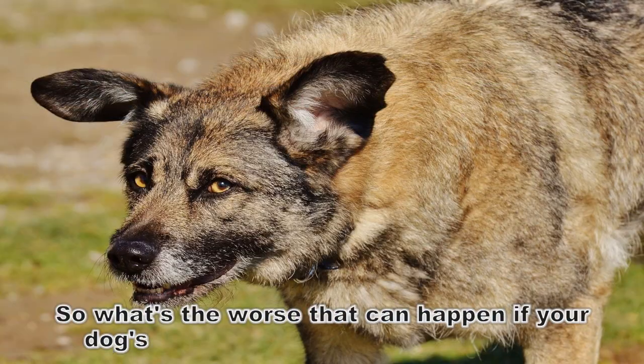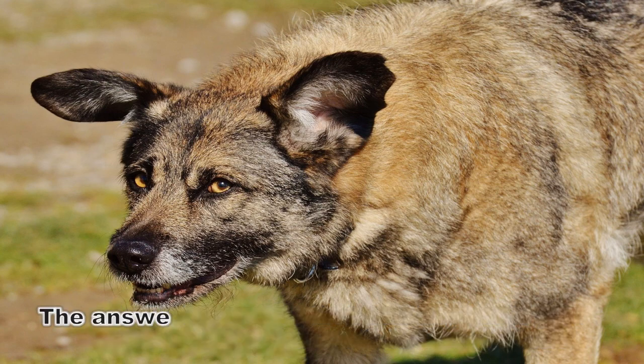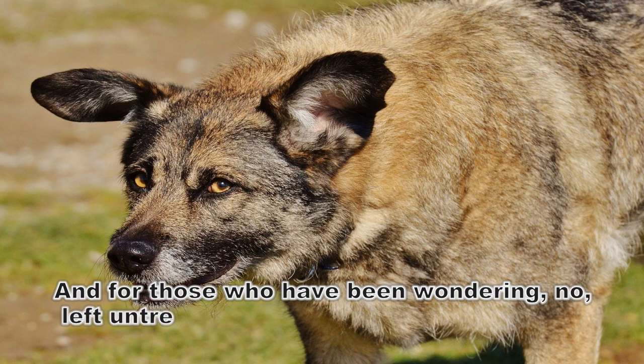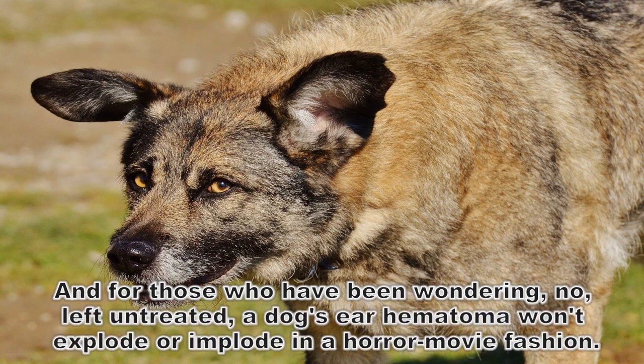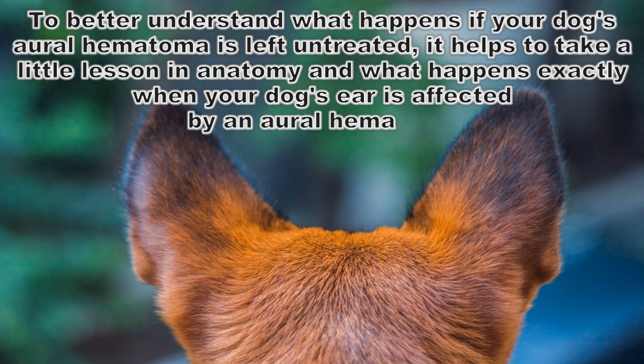So what's the worst that can happen if your dog's aural hematoma is left untreated? The answer is that unless you own a show dog, the consequences aren't as bad as thought. No — left untreated, a dog's ear hematoma won't explode or implode in a horror movie fashion. To better understand what happens, it helps to take a little lesson in anatomy and what happens exactly when your dog's ear is affected by an aural hematoma.